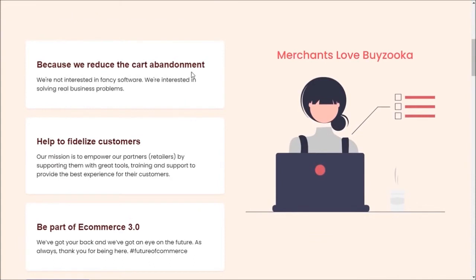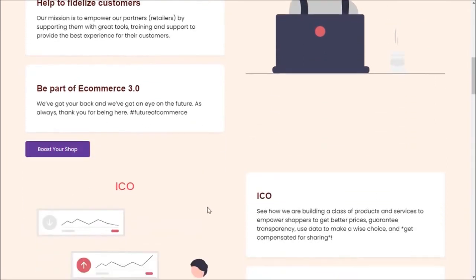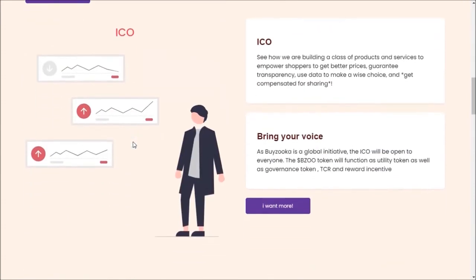Here you can buy the BZOO token by clicking the buy button. Merchants love Buyzooka because it reduces cart abandonment, helps to retain customers, and lets you be part of e-commerce 3.0 to boost your shop. You can find all the details about the ICO and see how they are building a class of products and services to empower shoppers.